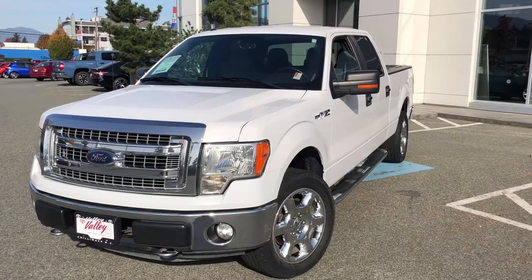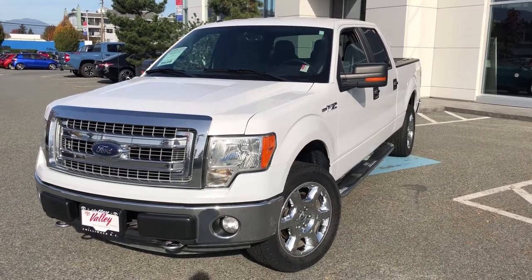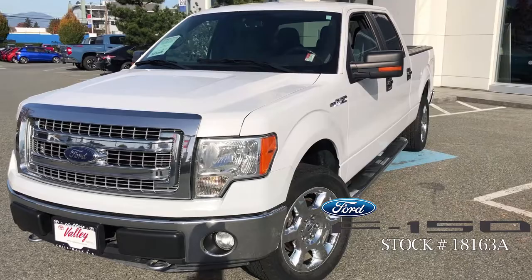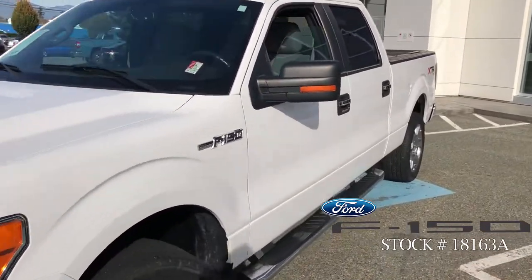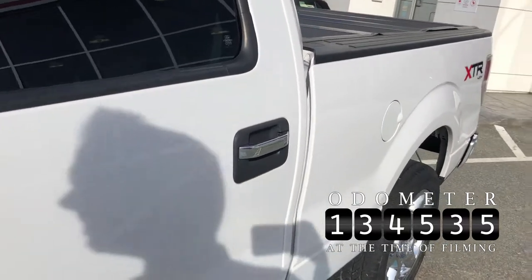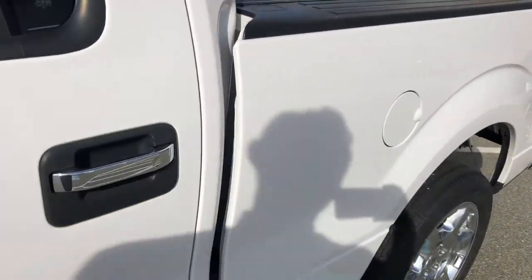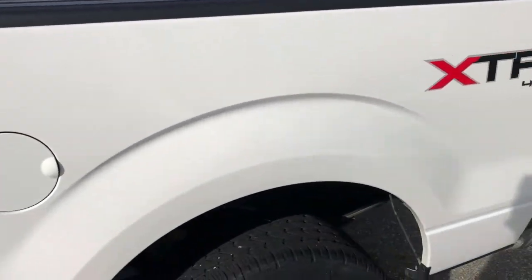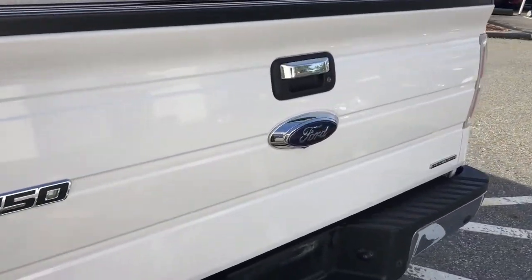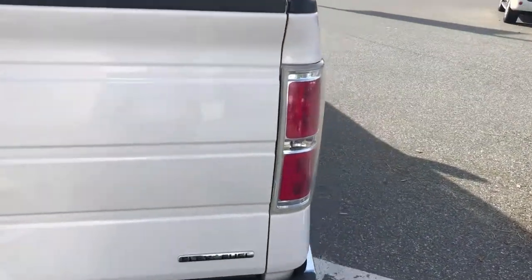Hello and welcome to ValleyToyota.ca. You're having a look at a 2014 Ford F-150, stock number 18163A. This truck has 134,535 on the odometer. It is the F-150 XLT with the XTR package — a SuperCrew with a six and a half foot box.